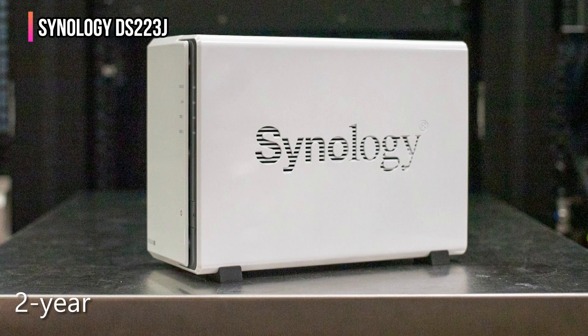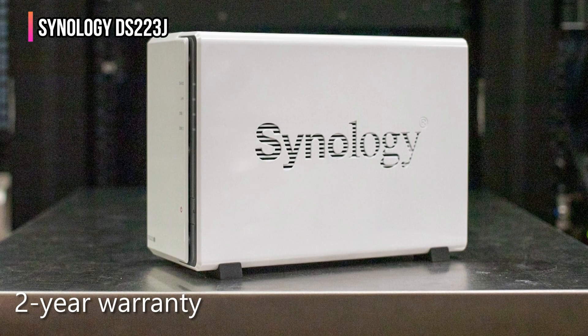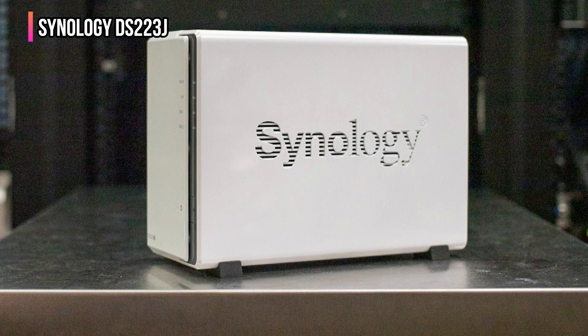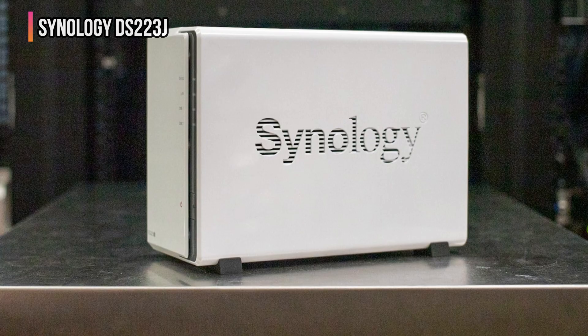And it comes with a two-year warranty. Looking for a smart, affordable way to take control of your digital life? The Synology DS223J can be the best budget NAS for you.